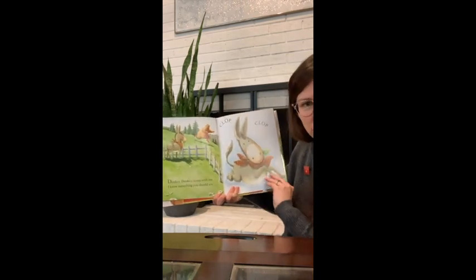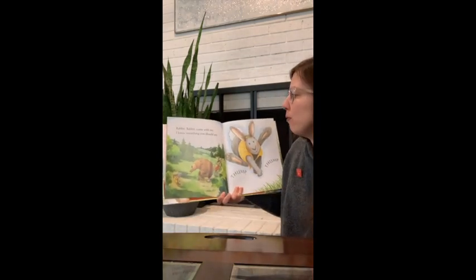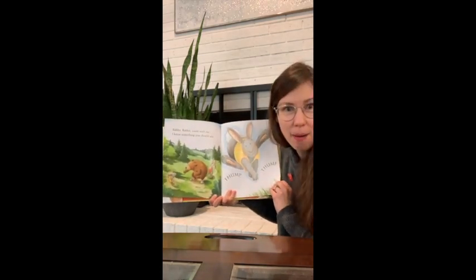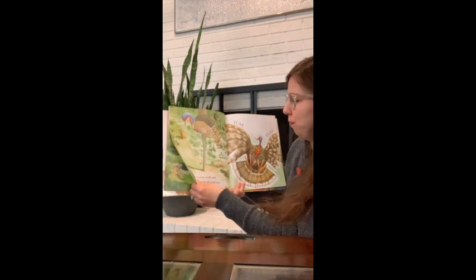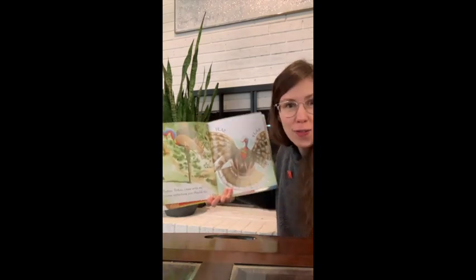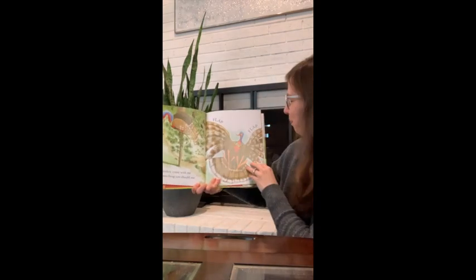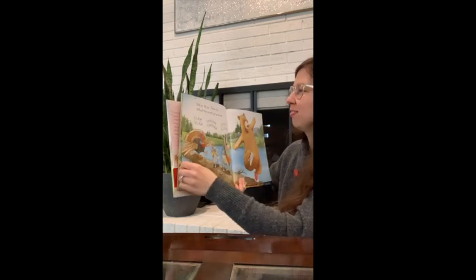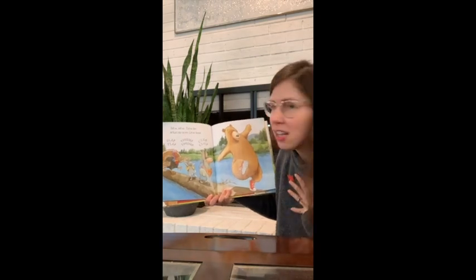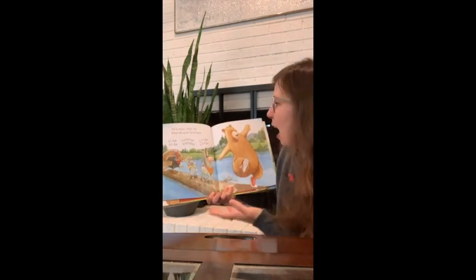Rabbit, rabbit, come with me. I know something you should see. Flap, flap. Can you flap your arms like wings? Flap, flap. Tell us, tell us, Tiptoe Joe. What's the secret? Let us know. Do you know the secret? What could it be? Flap, flap. Thump, thump. Clump, clump.